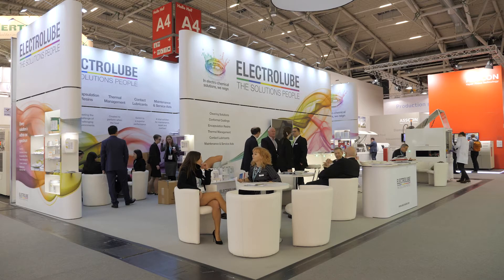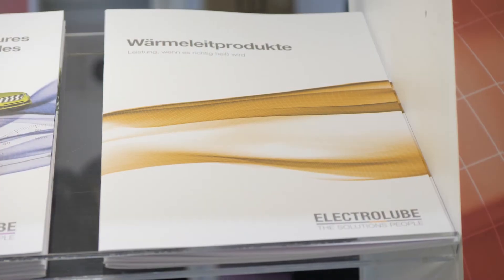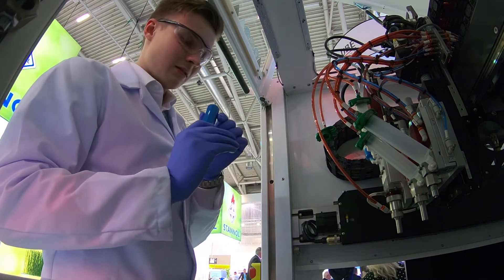The 2K conformal coatings are applied by a newly developed selective coating process which uses many of the features of a traditional selective coating system that our customers already have, with small modifications to enable the use of the two-component materials.